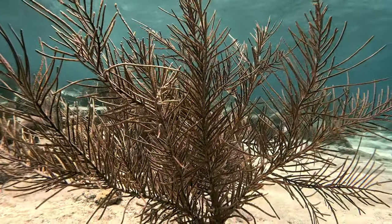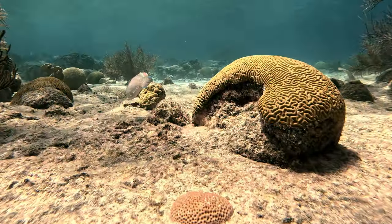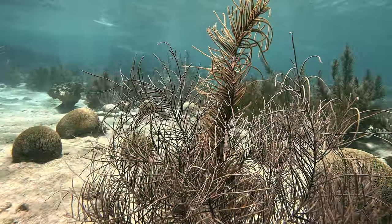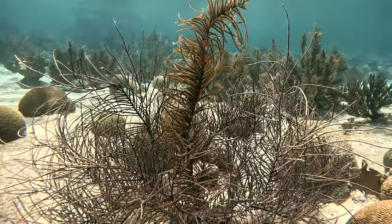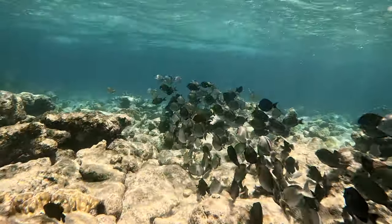Karpata is the northernmost dive site below Washington Slagbaai National Park. The shallow bank is home to elkhorn and brain corals, sea fans, sea plumes, and other soft and hard corals.